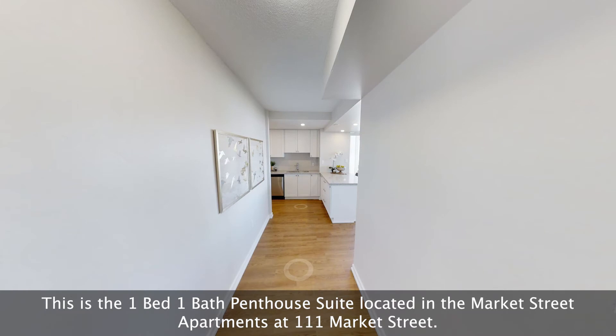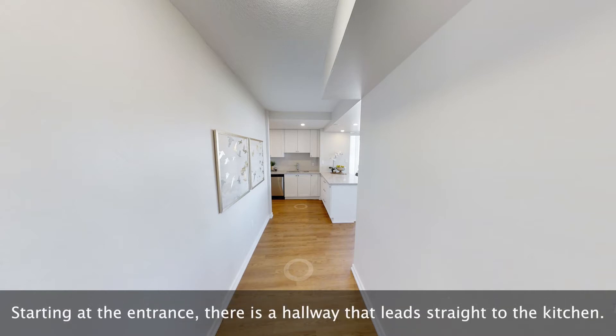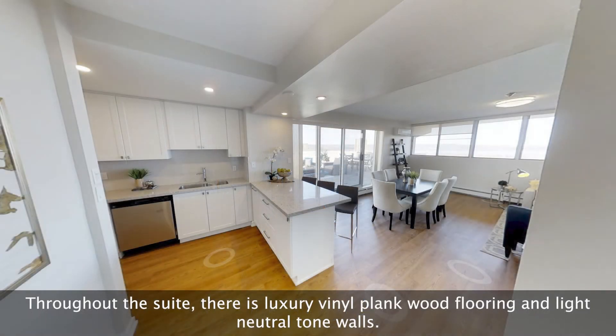This is the one-bed one-bath penthouse suite located in the Market Street apartments at 111 Market Street. Starting at the entrance, there is a hallway that leads straight to the kitchen. Throughout this suite, there is luxury vinyl plank wood flooring and light neutral tone walls.